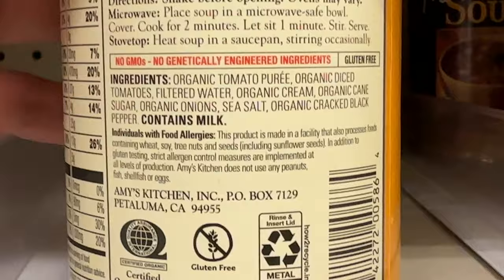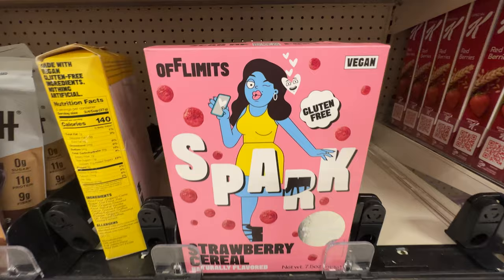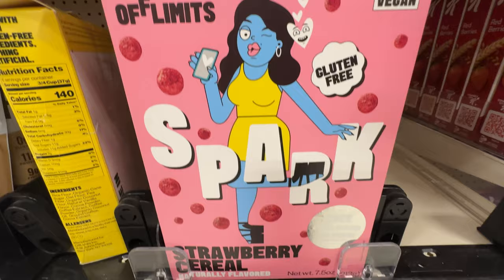This one right here, chunky tomato — be careful, this is the one that's not vegan, contains milk. Nope. Lentil vegetable — back to the vegan. You just want to find that certified vegan on the back and you're all good.